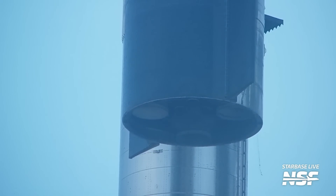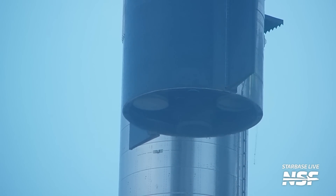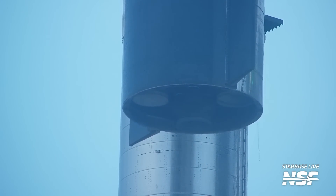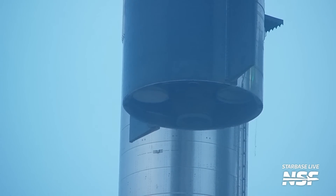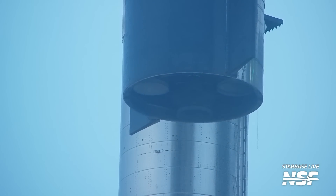The highlight of this week was the stacking of Ship 24 back atop Booster 7 for pre-launch checkouts. However, things didn't exactly go smoothly. During the first lift attempt, a dangling cable could be seen from the aft of the ship. The lift was aborted and the ship lowered back to the ground. A team of workers removed the dangling cable, and as soon as they evacuated the area, the lift operation started once again.